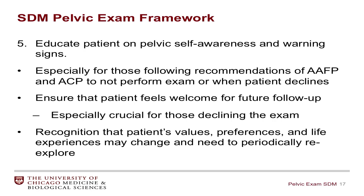Finally, the fifth step is educating patients about pelvic self-awareness and warning signs. This is especially true for providers who choose to follow the guidelines of the ACP and AFP and not offer the exam, and also important for individuals who choose not to receive this examination. It's also essential to ensure that patients feel welcome for follow-up, especially those who decline the examination, as they may feel they're not adhering to past expectations. And it's important to recognize that patients' values, preferences, and lived experiences can change over time, so this issue needs to be re-explored at future visits.